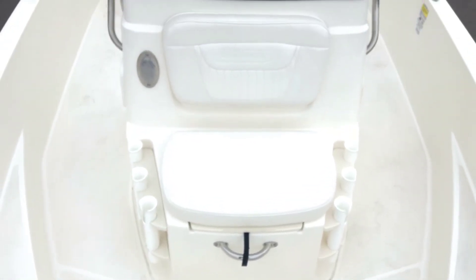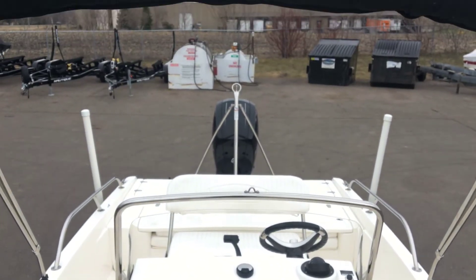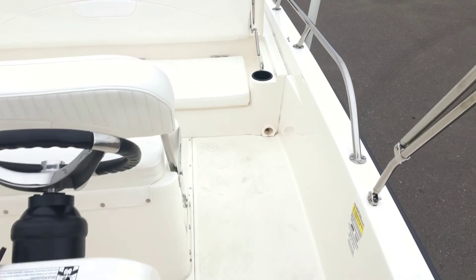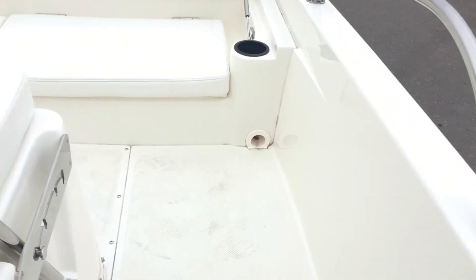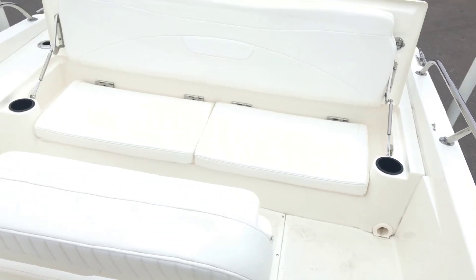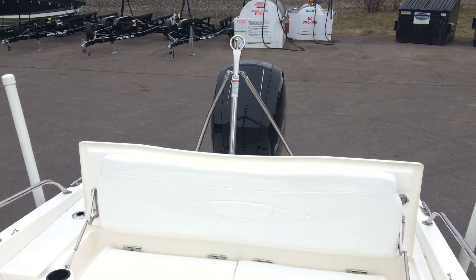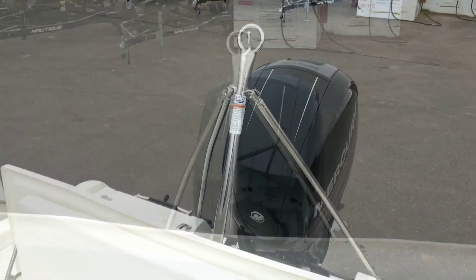Next we'll see drainage ports, which makes it easy to spray down the vessel to ensure it keeps clean at all times. Here is the flip-up aft seating bench. It can fold down to form a wide casting deck. It also has a tow bar. This boat also comes with a 54-quart slide-out carry-on cooler.